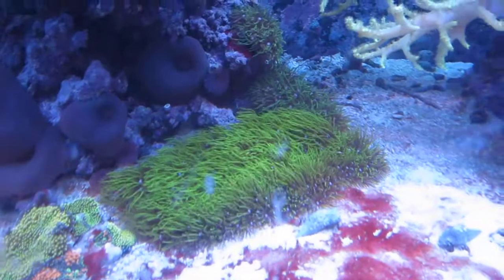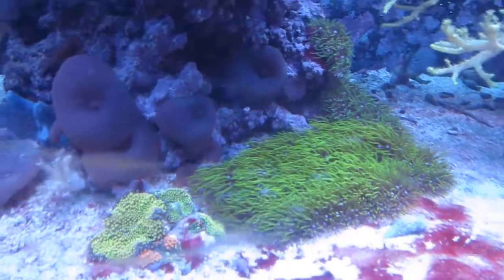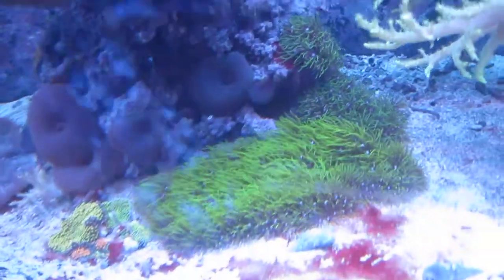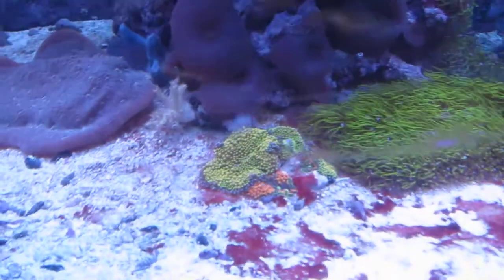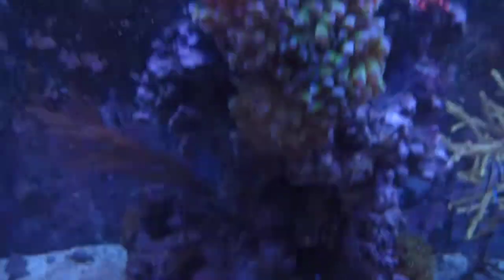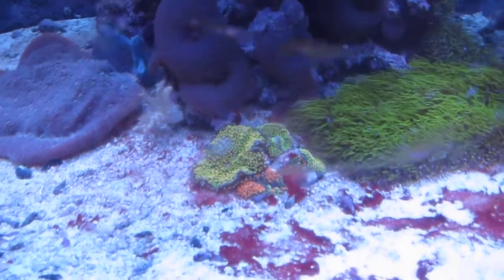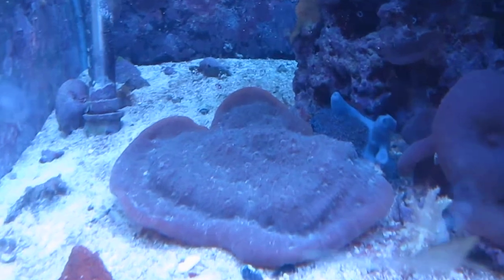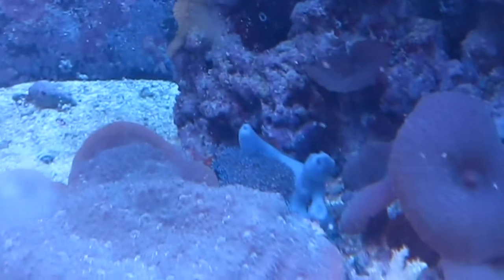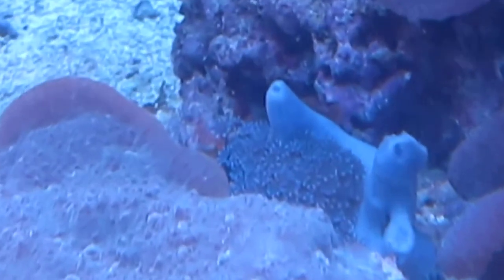Green star polyp — not sure if I had this piece in the last video. Picked it up from a local reefer, great guy, hooked it up. This new patch is definitely brighter than my old one, so we'll see how it goes. The Ricordia receded a little bit because the frogspawn actually fell on it — got stung and now it's recovering. I think it's been maybe a week, week and a half. Chalice got big — you can see the edges kind of folding up and growing. And in the back, the blue sponge disappeared for a little bit but is making a comeback. Same with the blue snowflake.